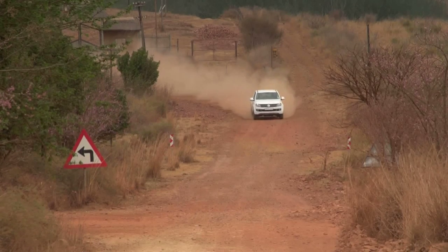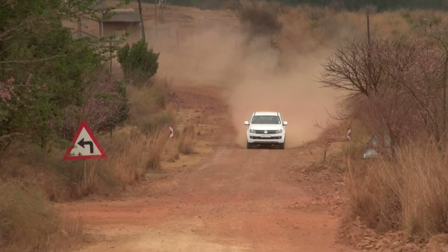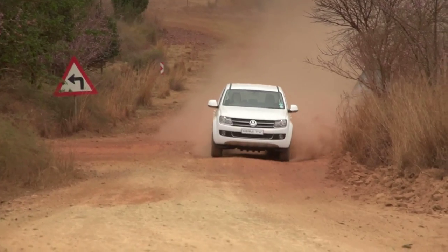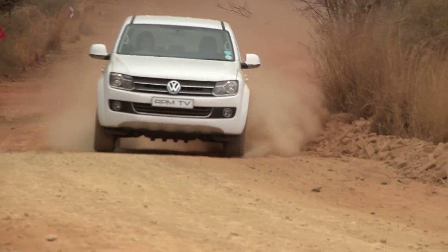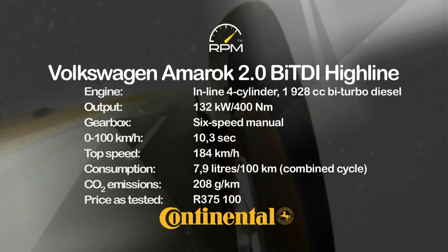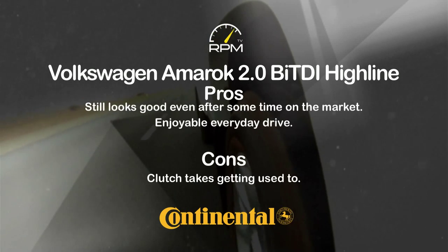The BT-50 might be the more luxurious choice, but the Amarok is my choice. The Amarok's power upgrade adds welcome muscle with loads of torque to match. The six-speed manual works a treat and performance is certainly sporty. This is still one of the more handsome double cabs on the market and it's enjoyable to drive, but a heavy clutch requires some careful footwork.